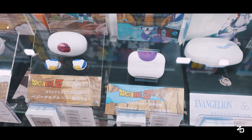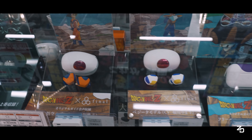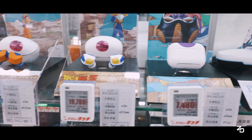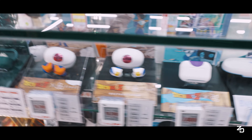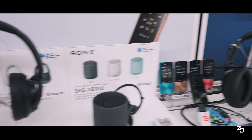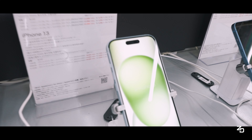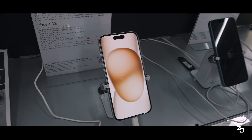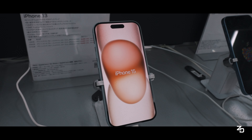Hold up - are you guys seeing what I'm seeing right now? These earbuds are Dragon Ball Z themed. We got one for Goku, Vegeta, Frieza - that's wild, I need these. And of course there's quite a few Sony products there as well. The rest of the floors at Big Camera had a little bit of everything from TVs, appliances, cosmetics, home goods, and of course more electronics and iPhones - can't go wrong with the Apple products.